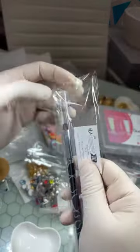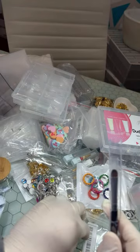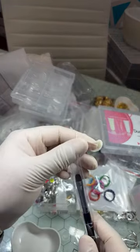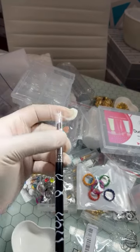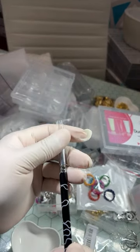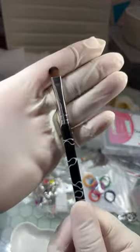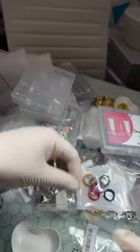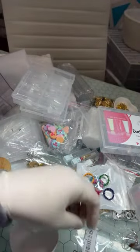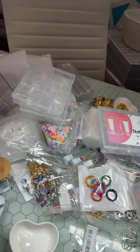I got me another poly gel brush because I grabbed two. I got me another cuticle cleanup brush but I'm gonna use it for poly gel, or I might use it for exactly what it's supposed to be for. I'm just going to go ahead and put that in my little container in a little bit.